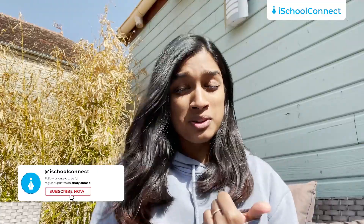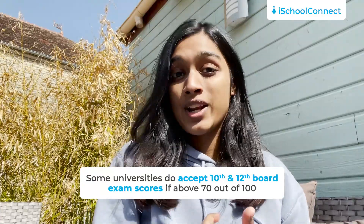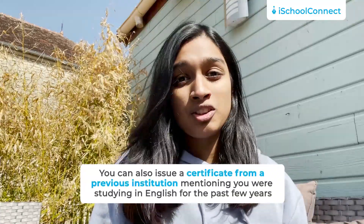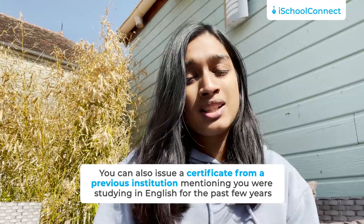Some schools make exceptions and you can prove your level of proficiency in English apart from giving IELTS. First, because we're Indians and have been learning in English all our lives, some schools accept 10th and 12th board exam scores for English if they are above 70 out of 100 — that could act as proof of proficiency. Secondly, you can also submit a certificate from your previous institution mentioning that you have been studying in English for the past X years, though this works on a case-to-case basis and not all schools accept it.